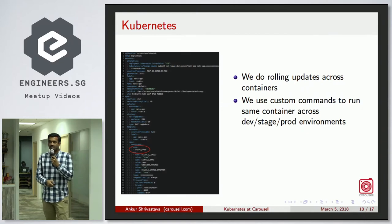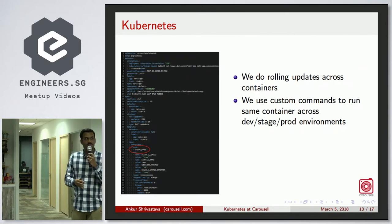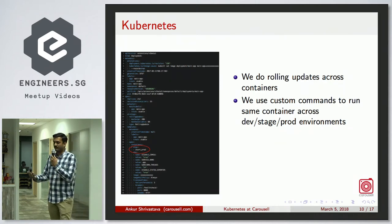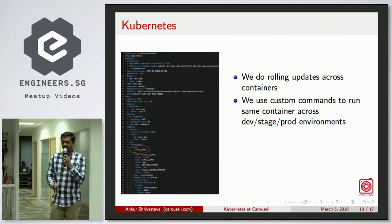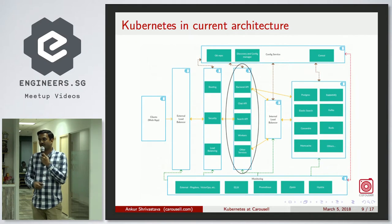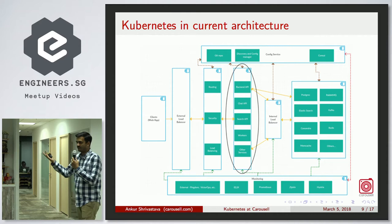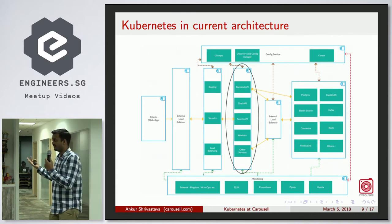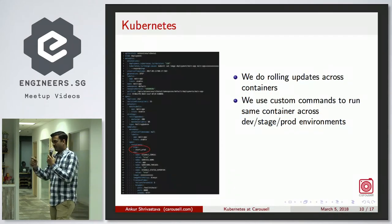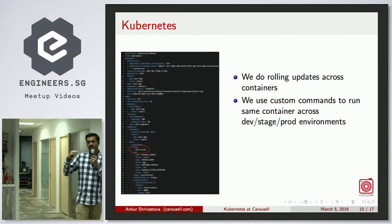We use custom commands so the same container can be scheduled in development, staging, or production. Based on the command we set the environment — staging fetches staging configurations, production fetches production configurations, dev fetches dev configurations. So the same codebase running on your dev machine is guaranteed to run in production as long as configurations are the same.